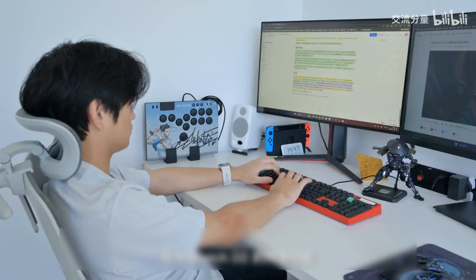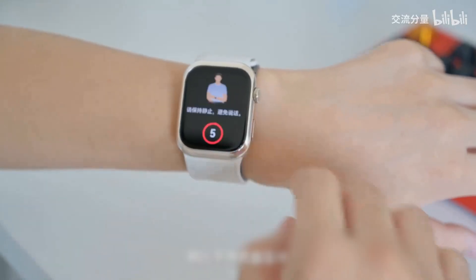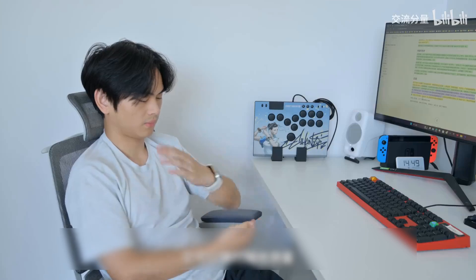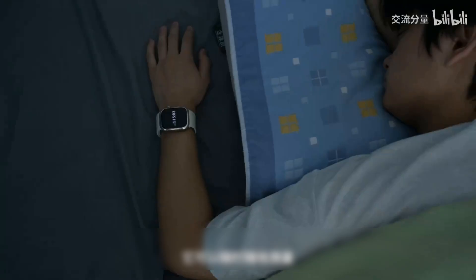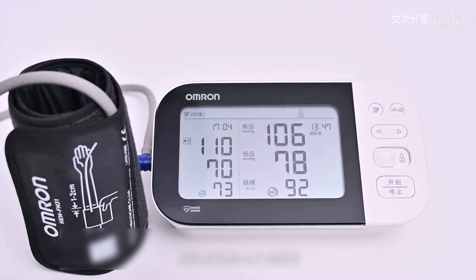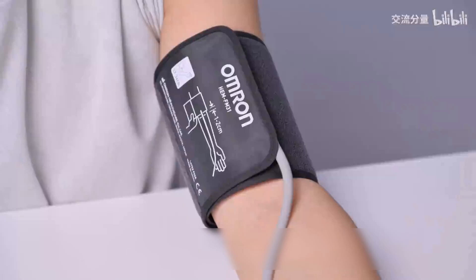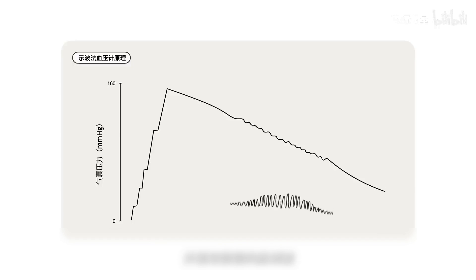The distinctive feature of the Huawei Eye is dynamic blood pressure measurement compared to traditional blood pressure monitors. It can measure anytime, anywhere, and it can also measure automatically while sleeping at night. The common electronic blood pressure monitors we see all measure using the oscillometric method. The principle is: first inflate the cuff to block arterial blood flow, then gradually release it. During the release process, the gas pressure inside the air bladder is detected by a pressure sensor and the faint pulse waves are extracted.